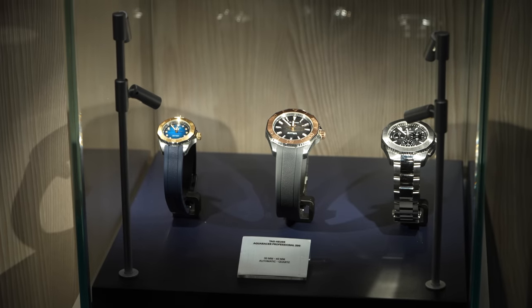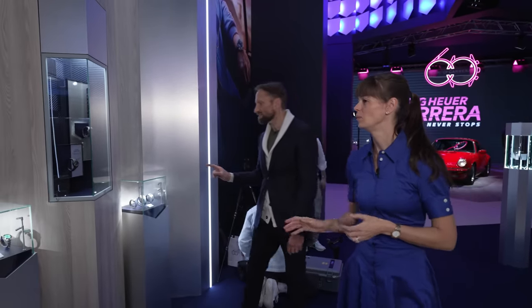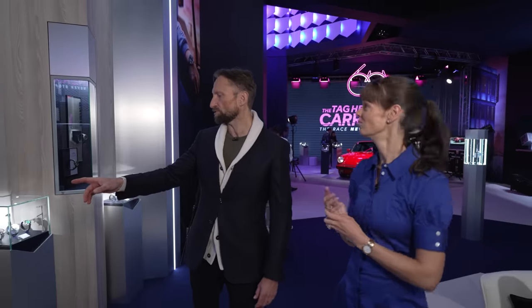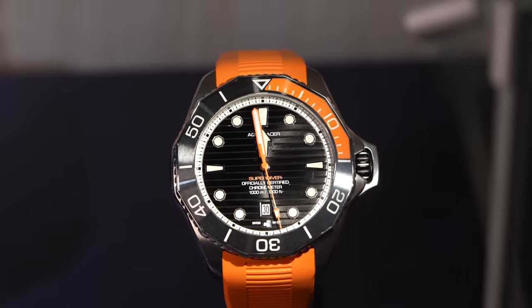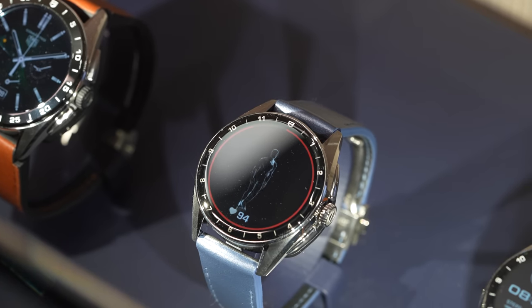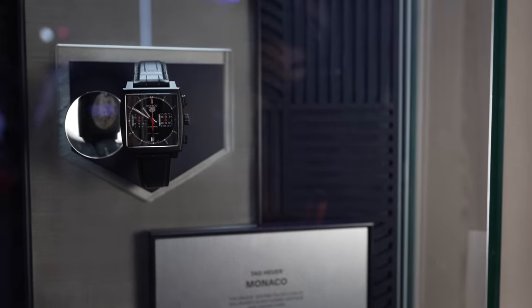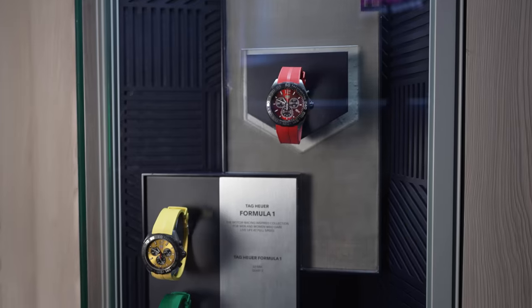We have the Aquaracers here — new two-tone Aquaracers, new solid gold with new calibers. We also have the Super Divers here for seriously deep diving. We have the Connected collections still continuing here — the golf watch is so awesome. Back over here, my favourite: the Monaco. We have new versions of the Monaco, hopefully more coming this year. I think it's going to be a big year. Formula One here as well.